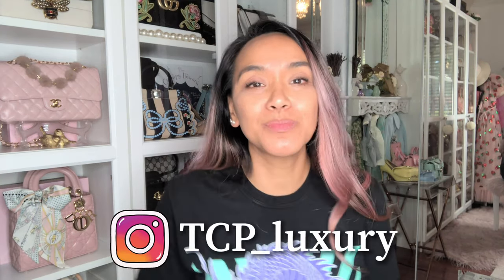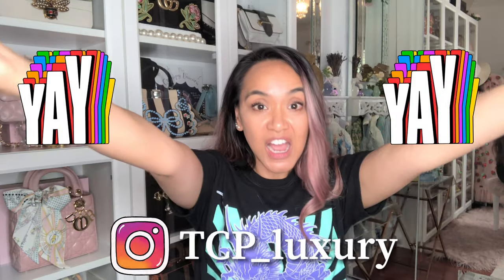If you want to talk fashion and style, just DM me on my Instagram at TCP underscore luxury. Let's get started — I purchased stuff online so let's unbox all this in the living room.